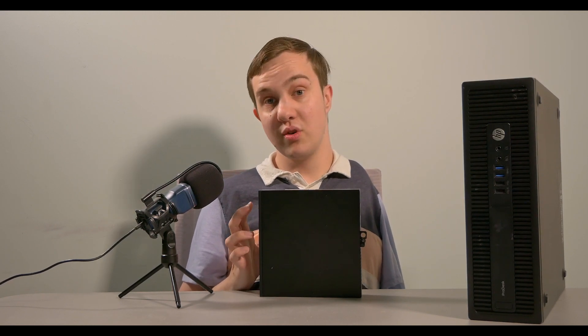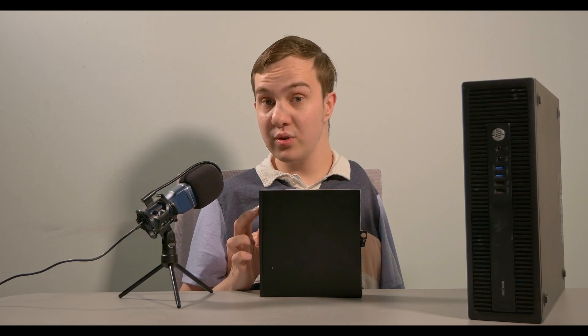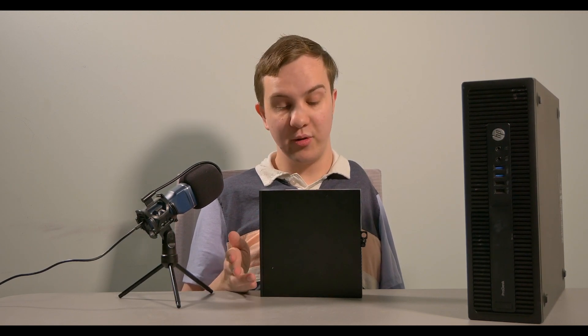It has a reasonable amount of upgradability, including storage, RAM, CPU, Wi-Fi card, and a few other things.